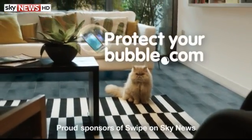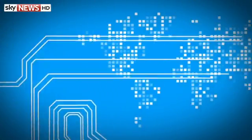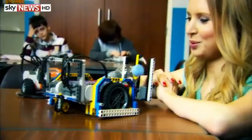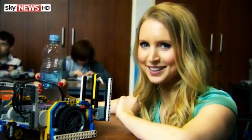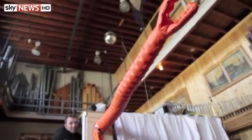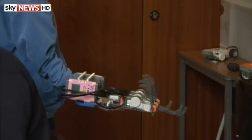Protectyourbubble.com, proud sponsors of Swipe on Sky News. You're watching Swipe. Coming up on the show this week: Rise of the Soft Machines — is this the future of robotics? And kid stuff — we meet the next generation of engineers getting their experience in early.